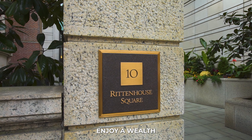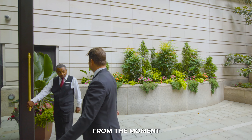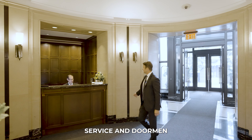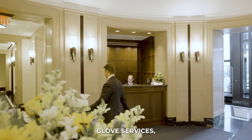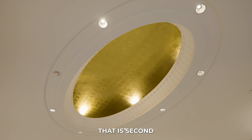Residences of 10 Rittenhouse enjoy a wealth of five-star amenities that cater to their every need. From the moment you step through the doors, you'll be greeted by 24-hour concierge service and doormen offering white glove services, ensuring a level of personalized attention and convenience that is second to none.